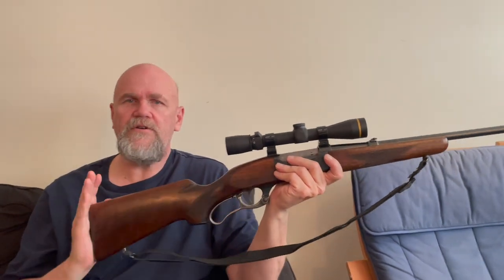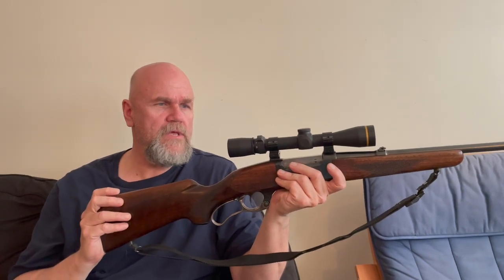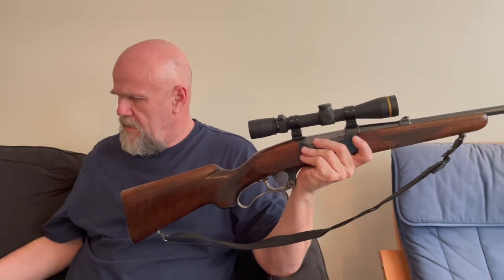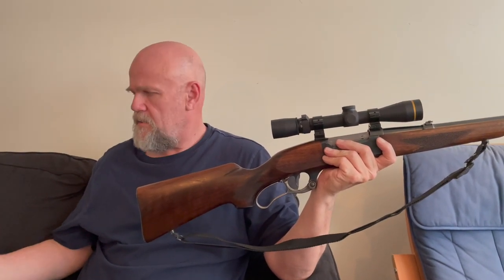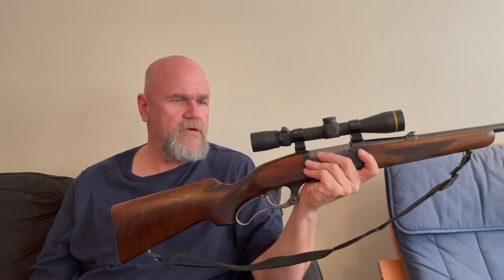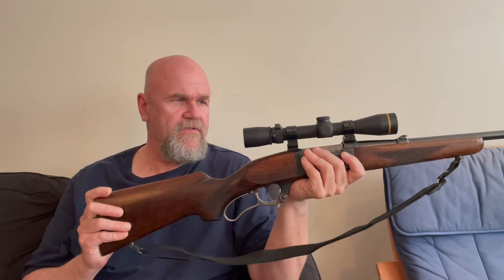It's not a 500-yard rifle — you also run out of energy. You only keep 1,200 foot-pounds to about 400 yards. You've got to keep your shots within 400 yards for a variety of reasons, and you've also got a fair bit of wind drift.